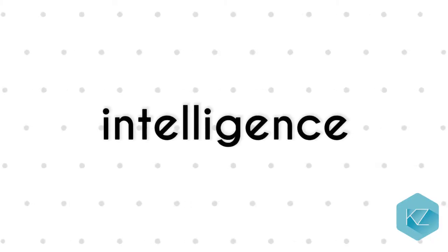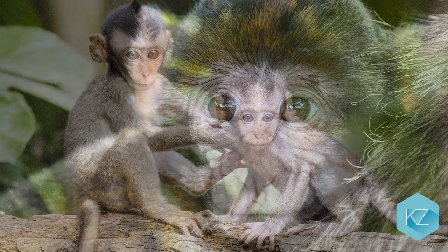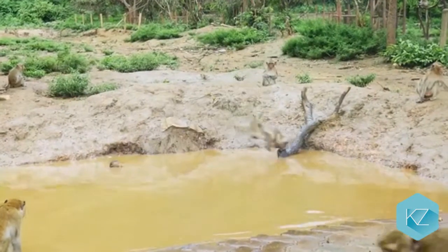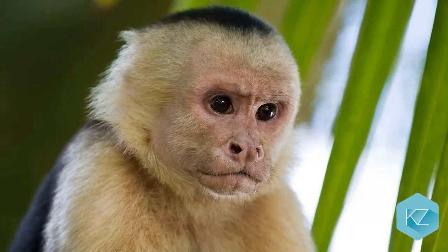Intelligence: Unlike other animals, monkeys are very smart. They are able to be taught tricks and can use tools to get food and water. Some monkeys can even swim. Because of such intelligence, they are able to survive in most cases.